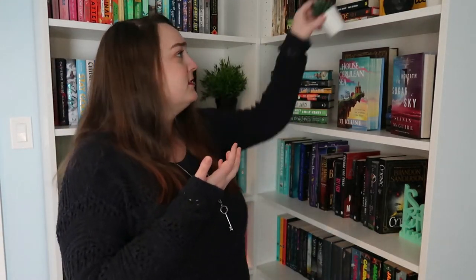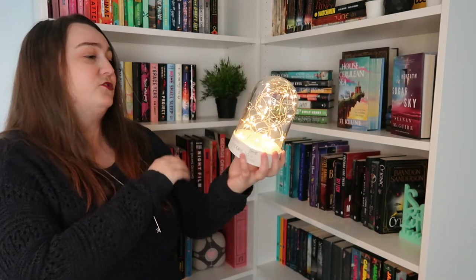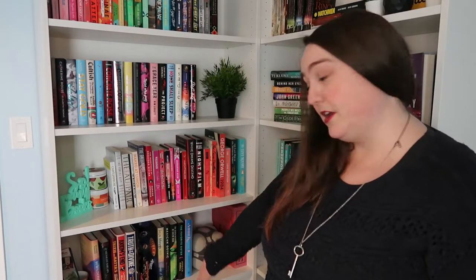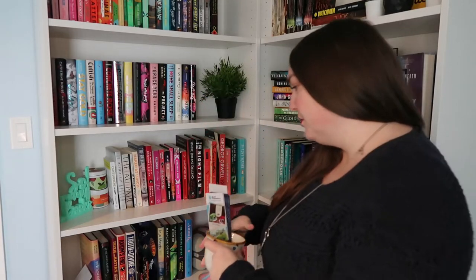In terms of decorations, I don't have a ton. Most of them are from Ikea, like tiny little plants, or slightly larger plants, or this light-up thing — it's just sparkle lights in a can, and I really like it. This shelf here is actually where the majority of my cool stuff is. It's my tall hardbacks, but I also have a chipmunk who holds all of my bookmarks.